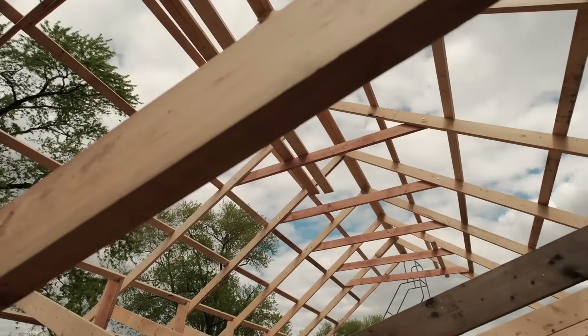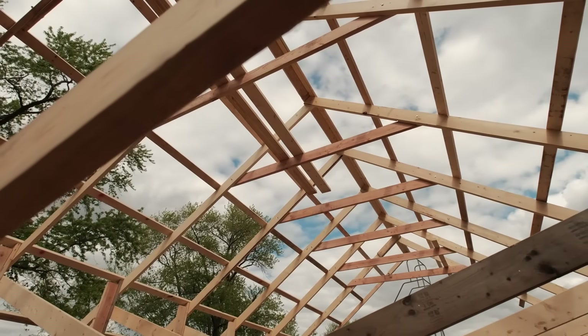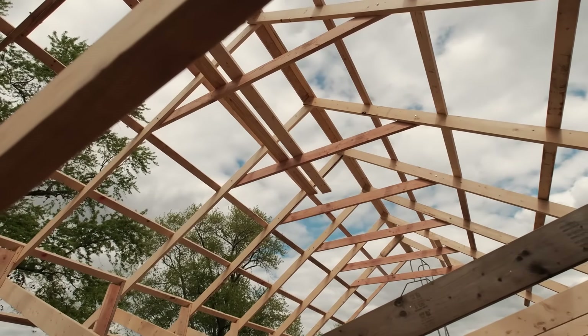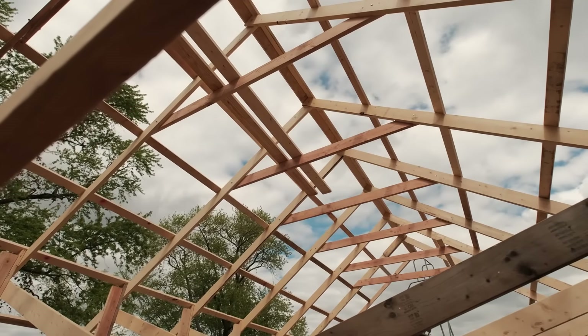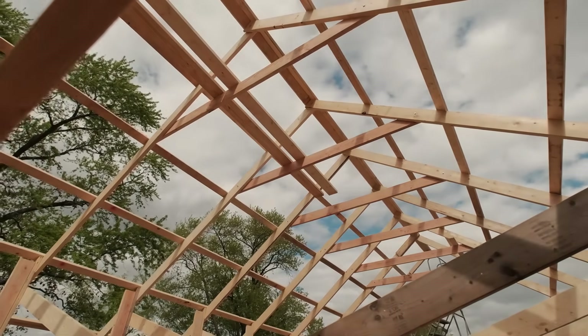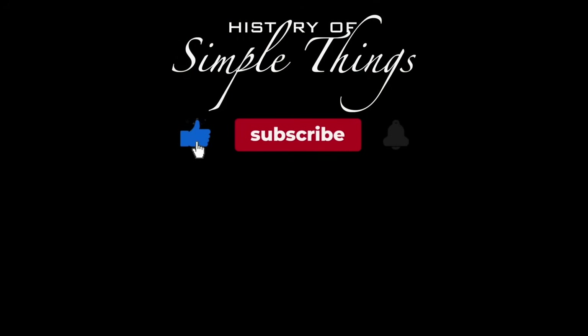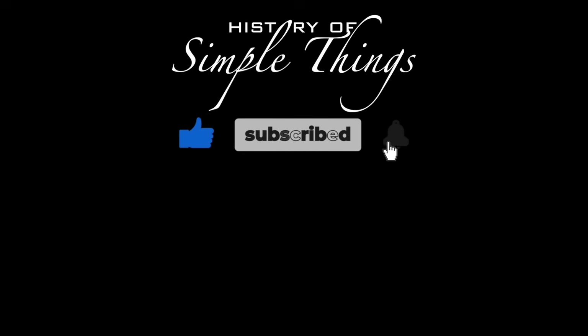Thank you for watching. If you have suggestions for our next video, feel free to share them in the comments below — we'll be sure to give you an acknowledgement for your contribution. Don't forget to like, subscribe, and stay tuned for more stories woven through the smallest details.